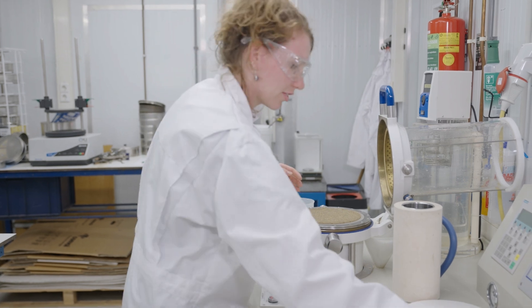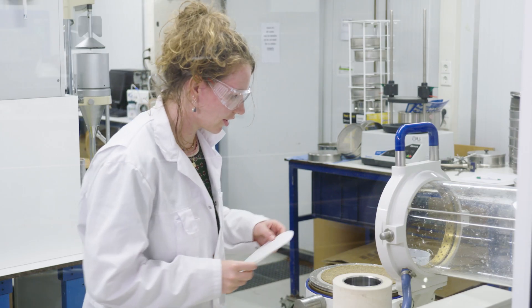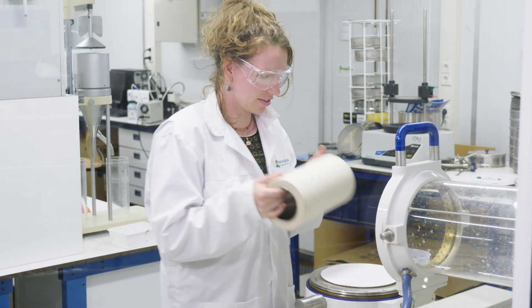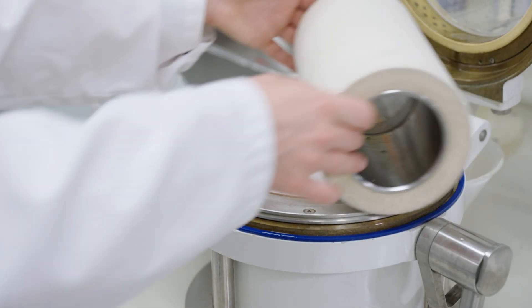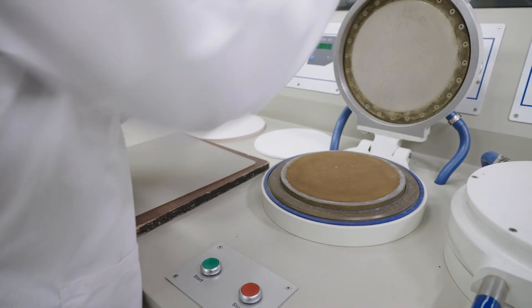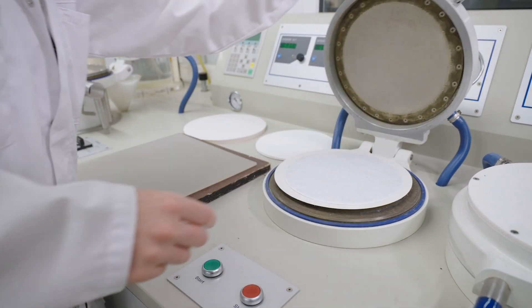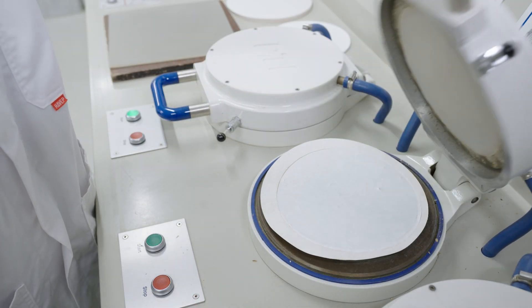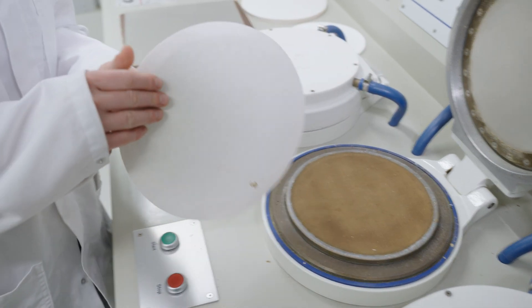In order for the wet fibers to retain their shape for drying, they must be pressed between two carrier materials. This sandwich is then placed in a dryer for 15 minutes. And there it is — paper made of grass.